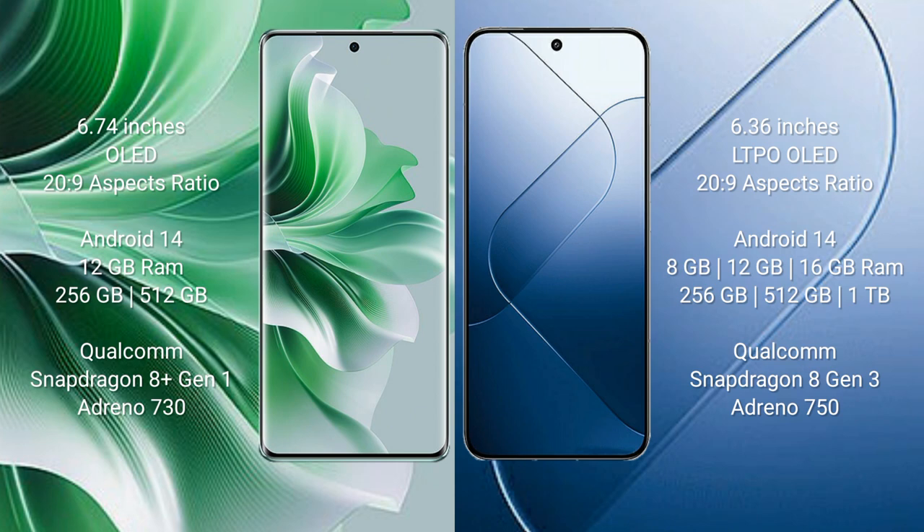Oppo Reno 11 Pro comes with 12GB RAM and 256GB or 512GB internal storage, with a Qualcomm Snapdragon 8 Gen 1 processor and Adreno 730 GPU. Xiaomi 14 comes with 8GB, 12GB, or 16GB RAM and 256GB, 512GB, or 1TB internal storage, with a Qualcomm Snapdragon 8 Gen 3 processor and Adreno 750 GPU.